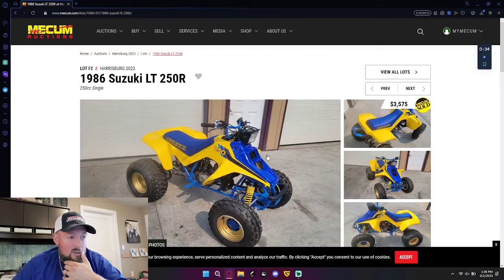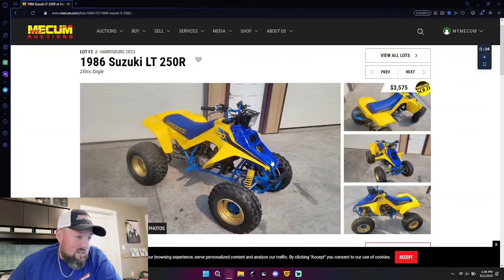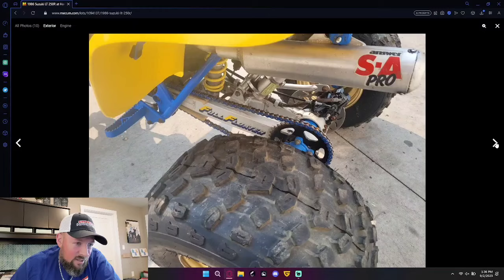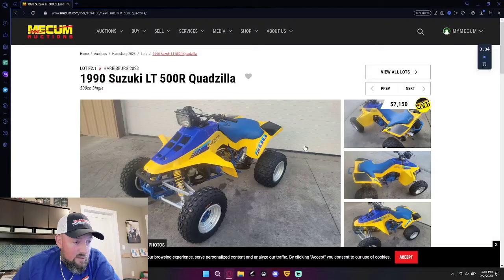Alright, we're back at Tony Riva's garage. I don't know what the market is on LT 250Rs, but $3,500 — that's probably a little light. Maybe not, I don't follow them at all, couldn't tell you. Quadzilla at $7,100 — I know people just want these because they're the big dog.